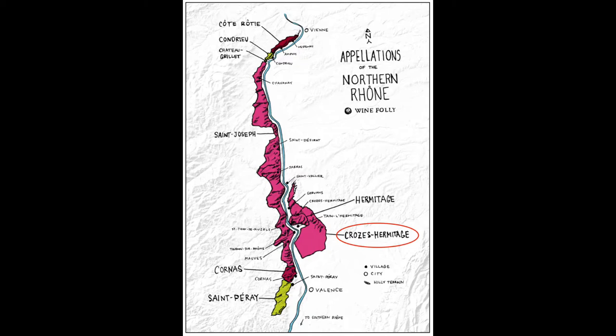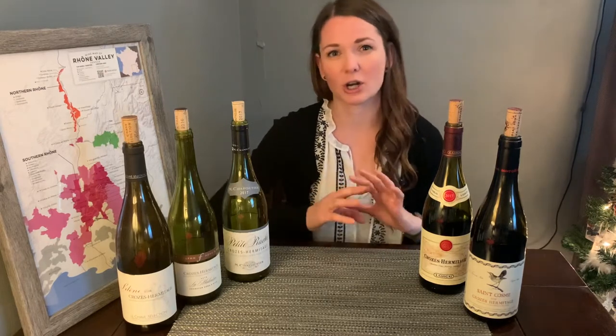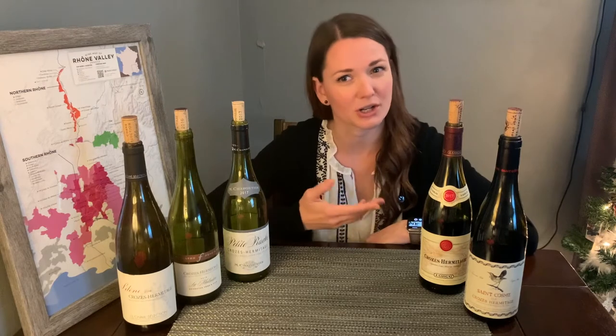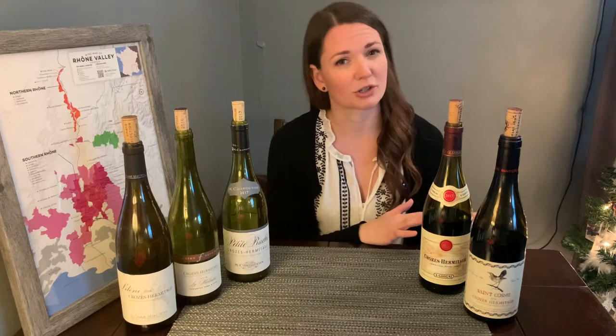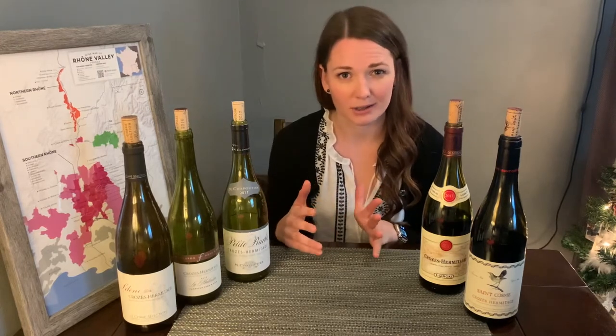They make both red and white wine here — red from Syrah and white wines from Marsanne and Roussanne grapes. Now this area also kind of hugs another northern appellation called Hermitage, but the wines are very different in the sense that vineyards in Crozes-Hermitage are mostly planted on vast flat areas, whereas in Hermitage they're all on a giant granite hill.